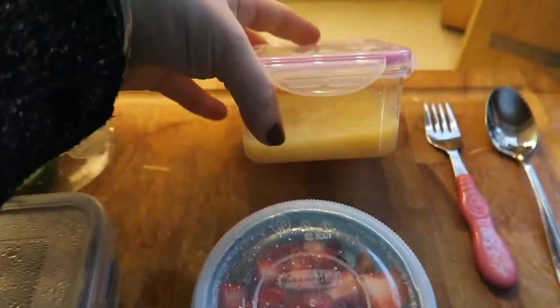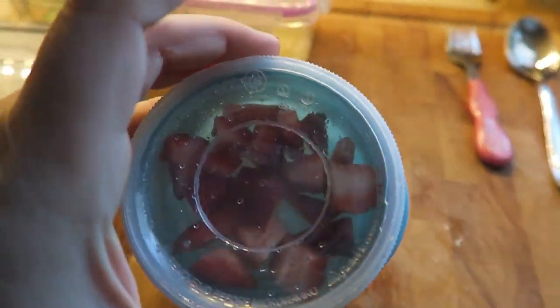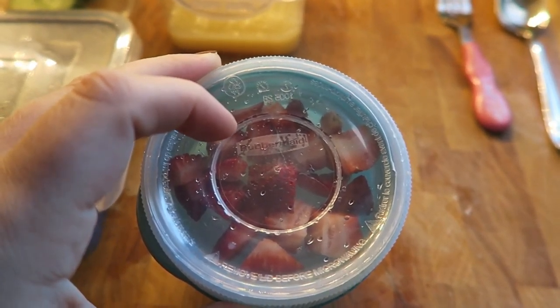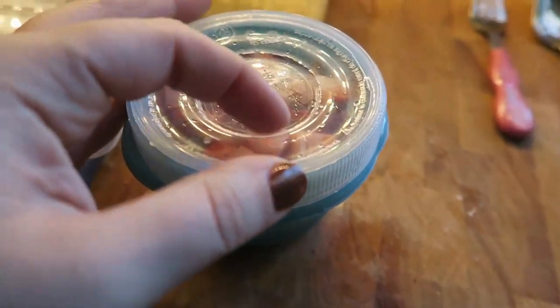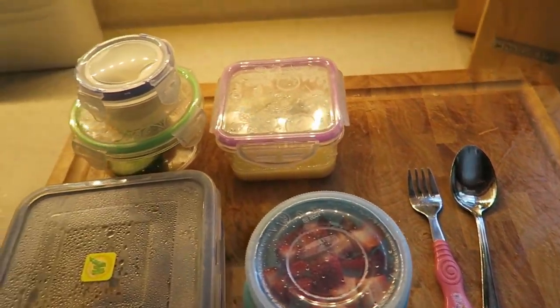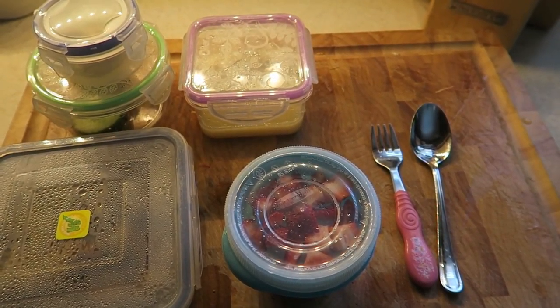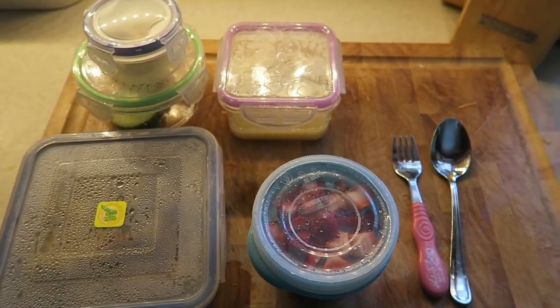She has some plain unsweetened applesauce that I get in big containers. The bottom of this container is 0% plain Greek yogurt, and then I cut up strawberries and put them on the little top. She has a spoon and a fork for her meals today. Last time she didn't eat everything, so I gave her a little bit of a smaller portion, but I think this should be good.